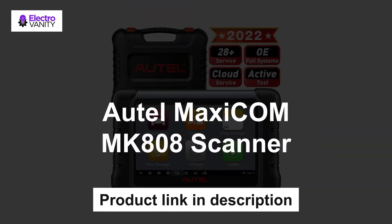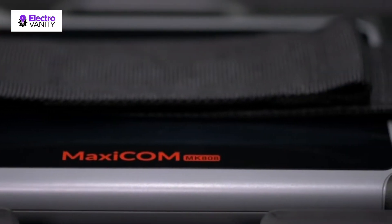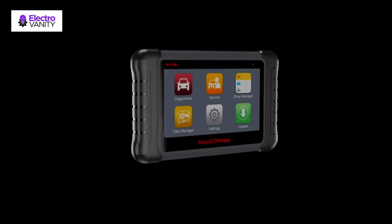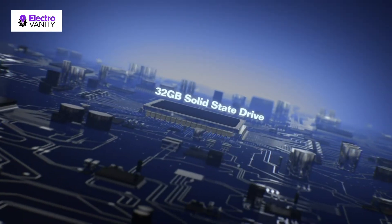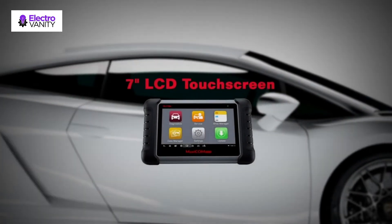The second one is the Autel Maxicom MK808 Scanner. Since June 1st, 2022, with the same cost, the MK808 has been added $300-plus valued new functions, including bidirectional control, 28-plus service functions, FCA AutoAuth for 2017 and later FCA cars, and many more. The coming new software version brings powerful active tests, making the MK808 the most cost-effective Autel scanner.